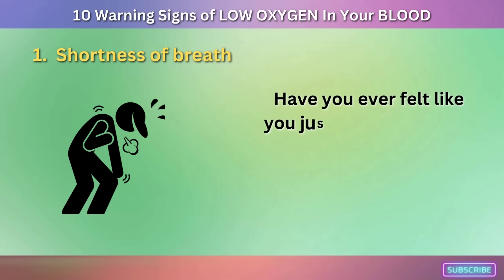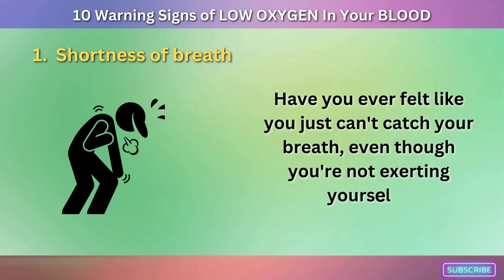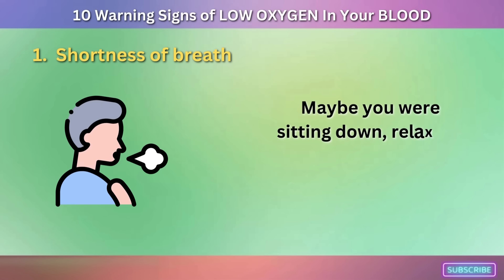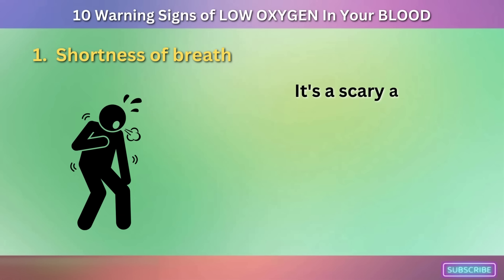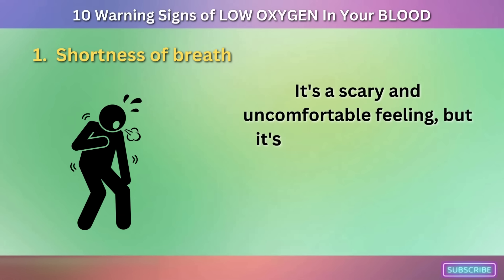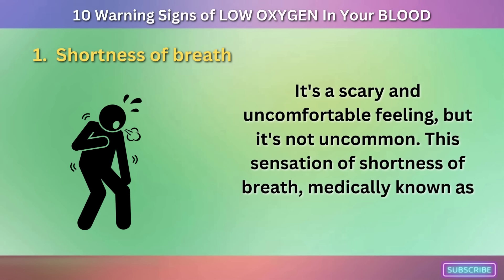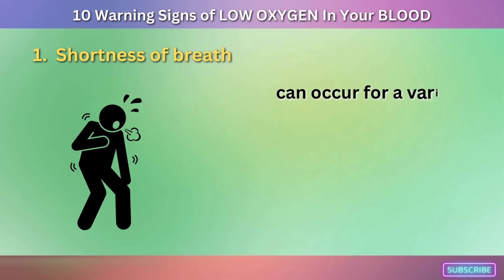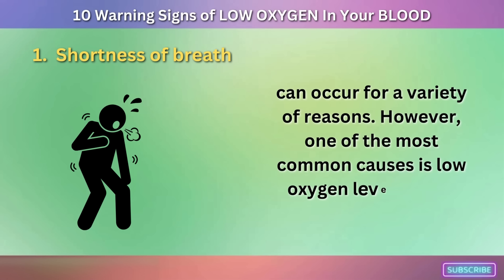Sign 1: Shortness of Breath. Have you ever felt like you just can't catch your breath, even though you're not exerting yourself? Maybe you were sitting down, relaxing, but it felt like you just ran a marathon. It's a scary and uncomfortable feeling, but it's not uncommon. This sensation of shortness of breath, medically known as dyspnea, can occur for a variety of reasons. However, one of the most common causes is low oxygen levels in the blood.